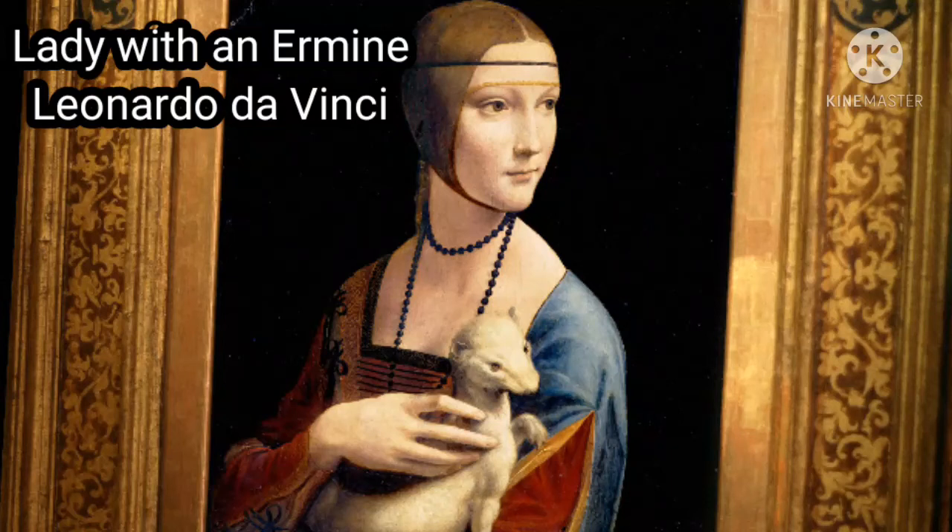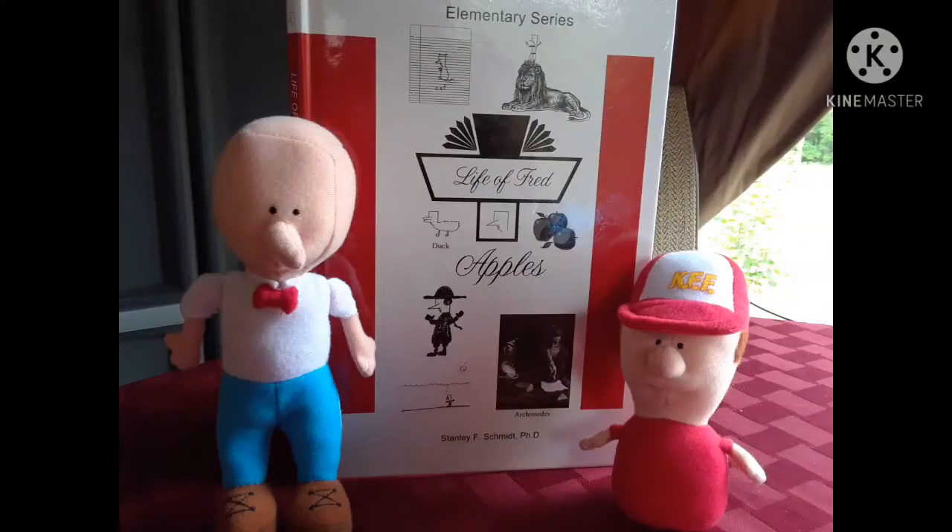Hello everyone, welcome back. Today we're going to be on chapter 12. If you have your Life of Fred Apples book, go ahead and pull that out. We're going to be on page 81. That's chapter 12 and the title is called A Leak.